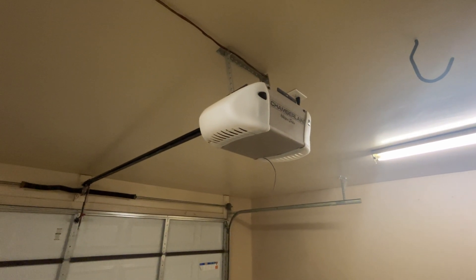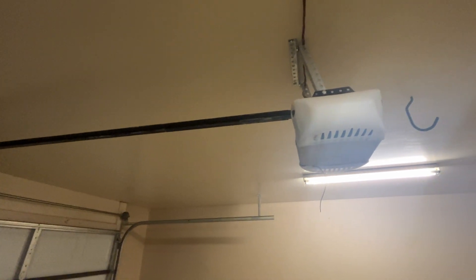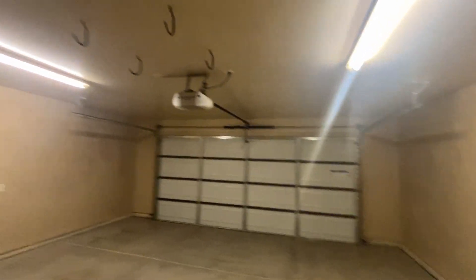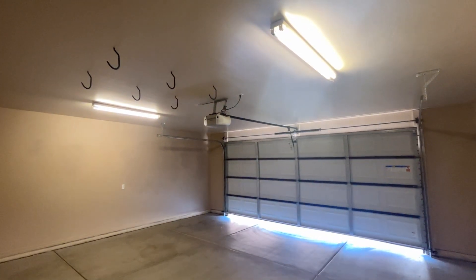Hey, Brandon here with Portable Security Locksmith Alarm in Yuma, Arizona. Just fixed the garage door opener — had to readjust the limit settings. If you guys need that service in Yuma, Arizona, let us know.